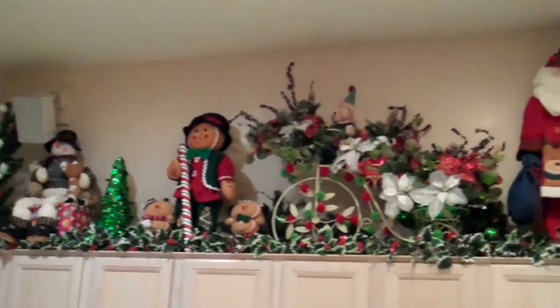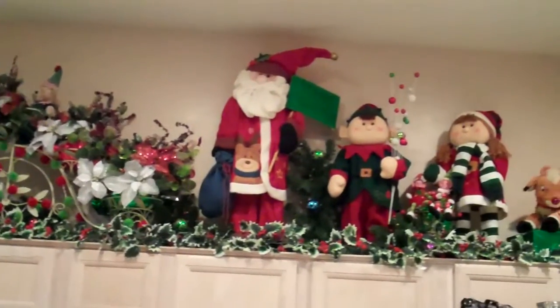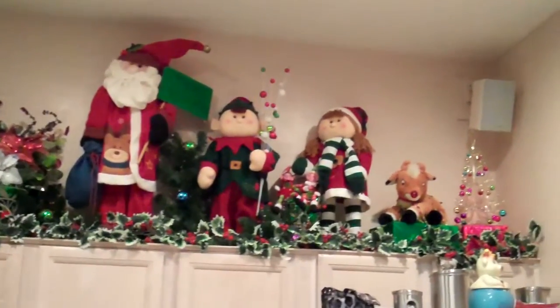Here are our Christmas decorations. We're pretty crazy at Christmastime, so you'll find Christmas in every corner of our house just about.